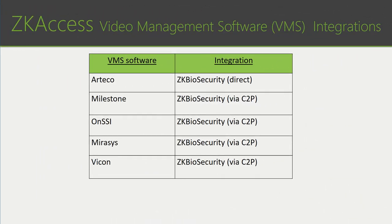In addition to integration with third-party physical access control software, we've recently introduced integration with popular video management software solutions, or VMS. Arteco directly integrates with our ZK Biosecurity software with no middleware needed. For customers running Milestone, ONSSI, MirrorSys, or Vicon, we have middleware provided by a software developer called C2P. After installing C2P, users can have simplified access to both video and event management in a single interface, with powerful search capabilities and analytics that combine video and access events into one report.